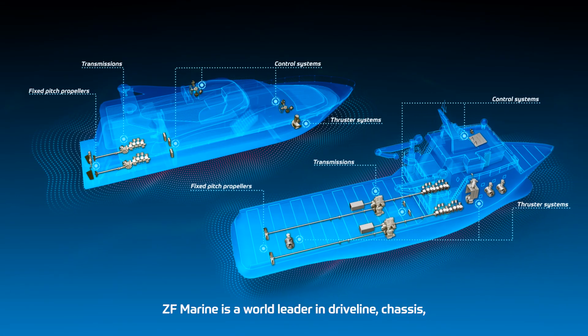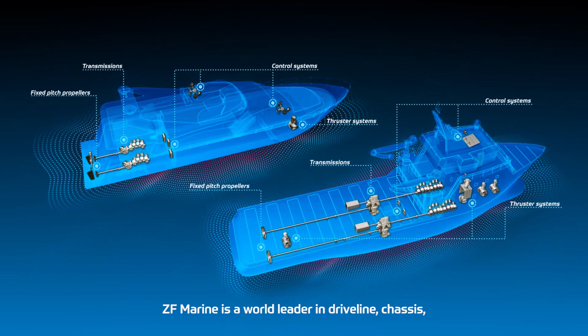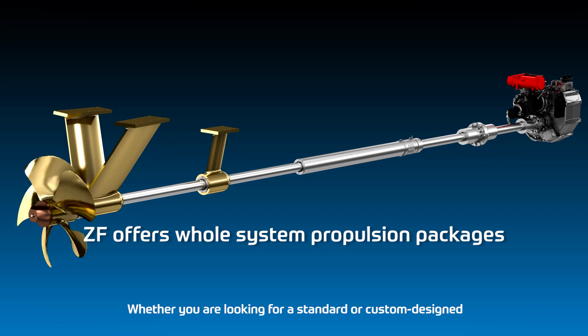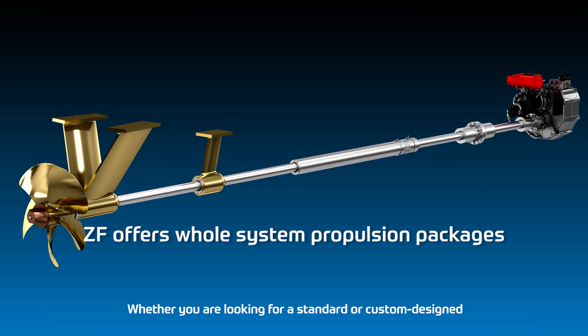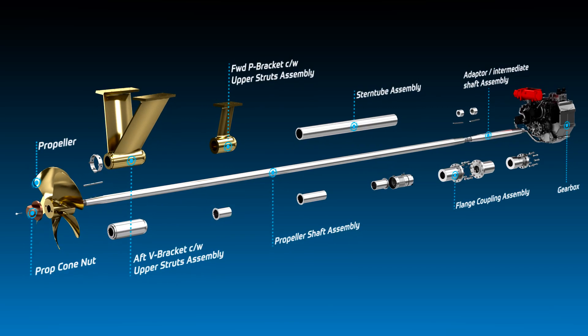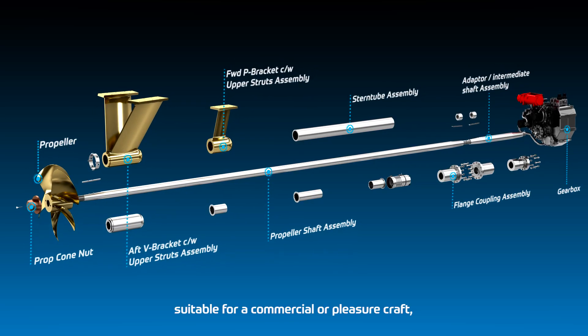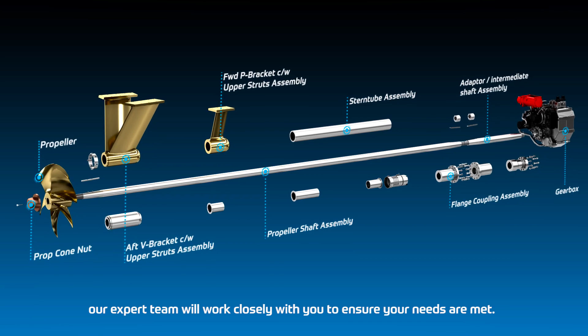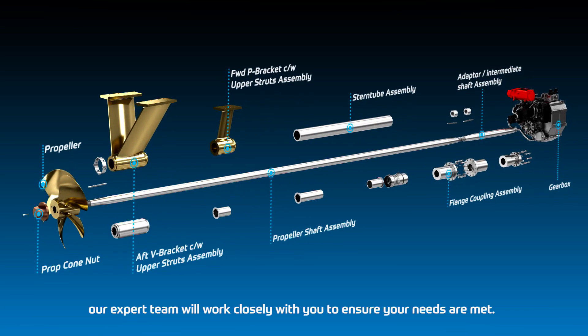ZF Marine is a world leader in driveline, chassis and active and passive safety technology. Whether you are looking for a standard or custom designed fixed-pitch propeller propulsion system, suitable for a commercial or pleasure craft, our expert team will work closely with you to ensure your needs are met.